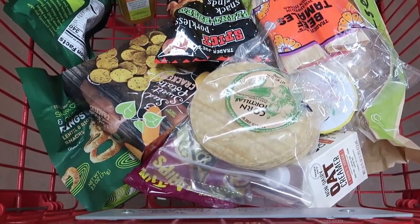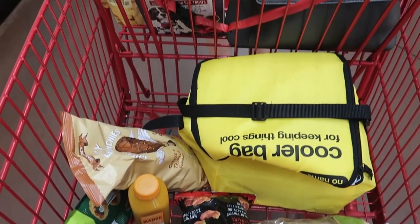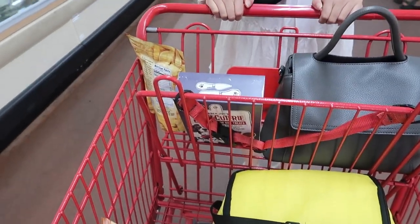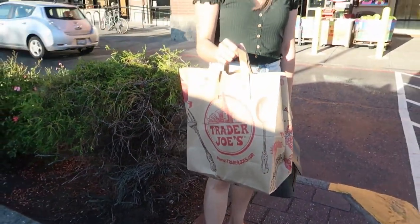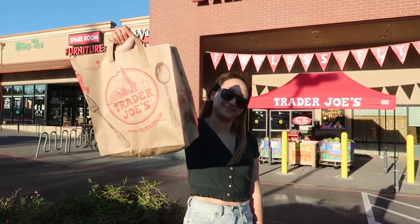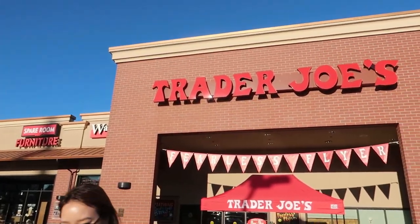I also decided to pick up the corn flour tortillas because they're not commonly found in Vancouver grocery stores. We can't wait to make tacos with these, and that is our haul! Comment below if you liked shopping with us and let us know where we should go next. We'll be back next time!